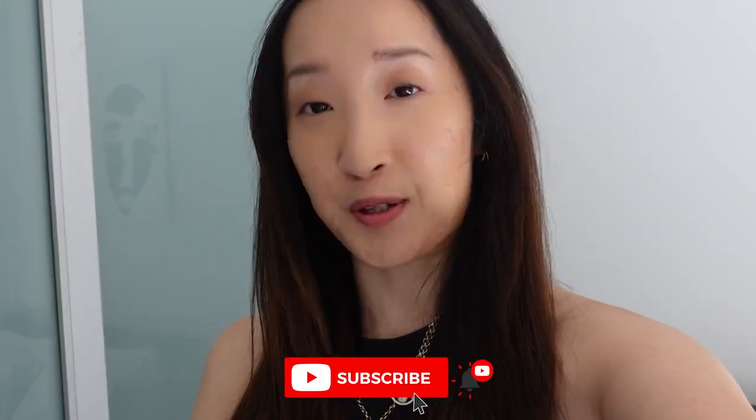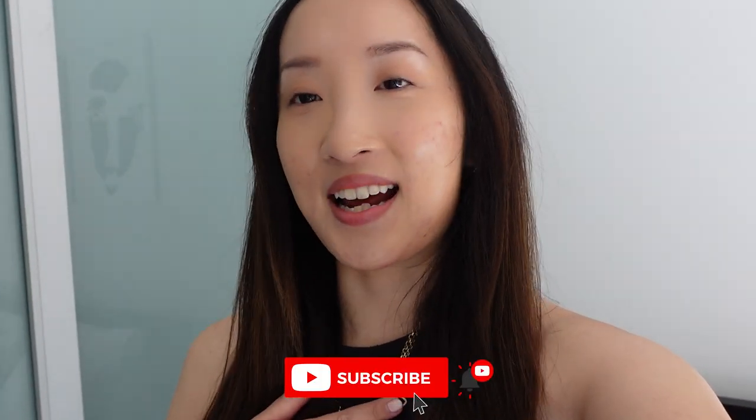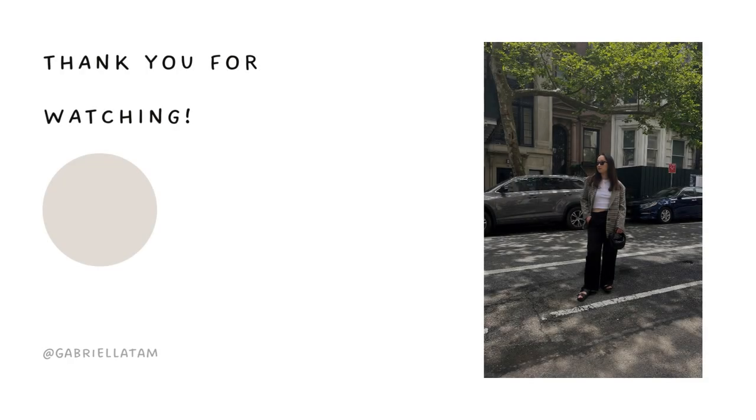Once again, thank you so much for watching this video. I hope this helped you in terms of your packing process and your travel planning process as well. These are all just tips and tricks that I've learned over the past few years from traveling with my friends and my family. If you enjoyed this type of content, it would mean a lot to me if you would hit the like button and also subscribe to my channel so you're always updated every time I post. Till then, I'll see you guys in the next vlog. Bye!